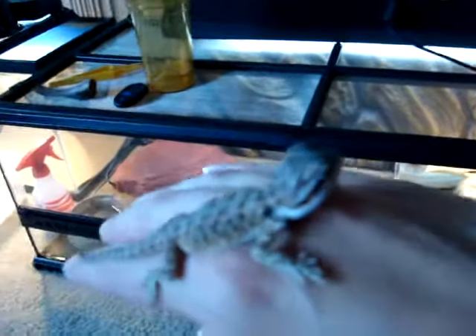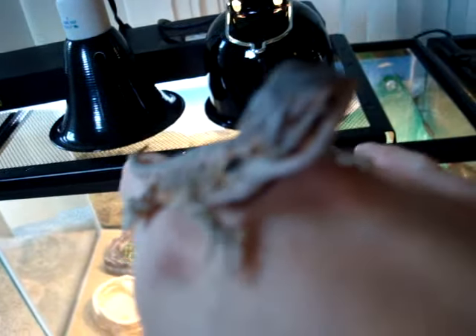Yeah, guys, I just wanted to show you our new little baby. Thanks for watching — don't forget to sniff a butt hole, okay.